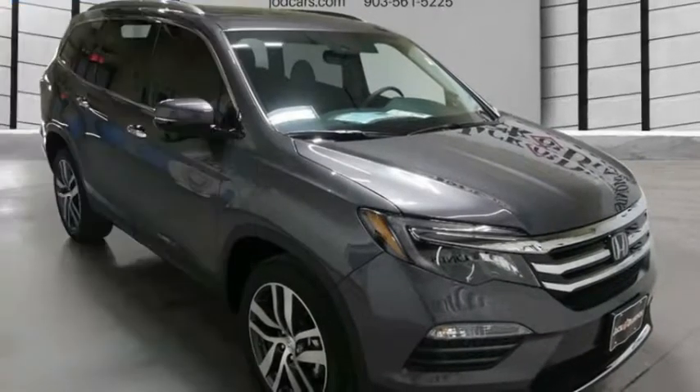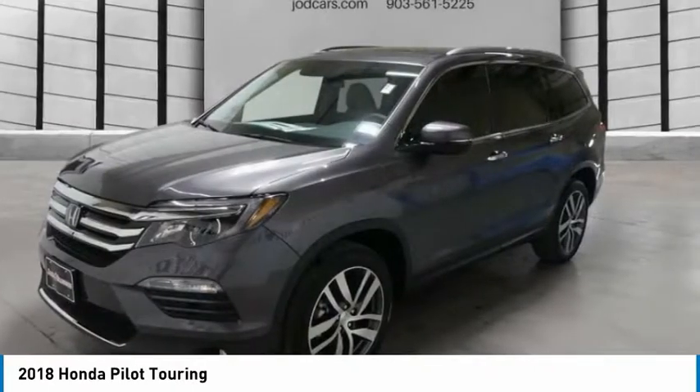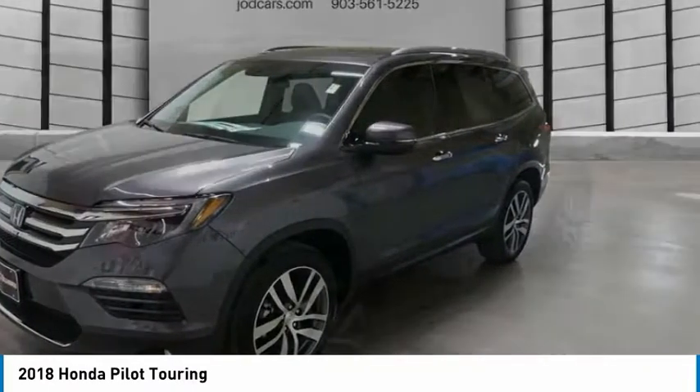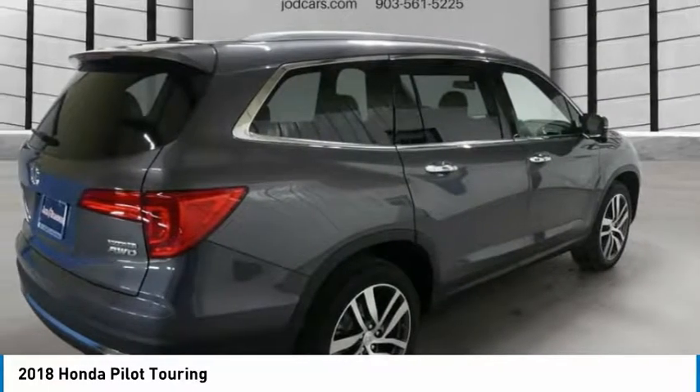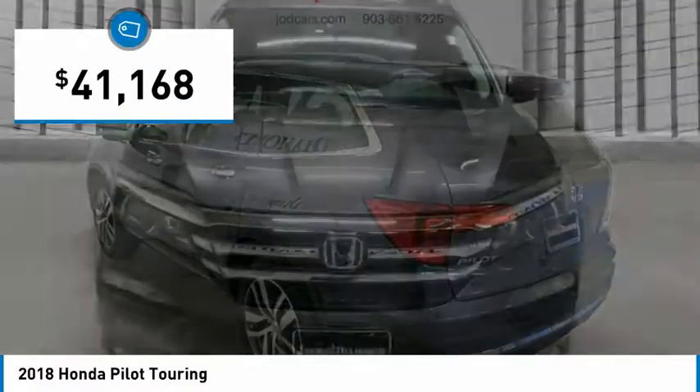Stop by and take a look at the 2018 Pilot — Optimal Utility, Indulgent Interior, Powerful Performer. You'll be ready for almost anything in the Honda Pilot, and it's priced below $45,000.